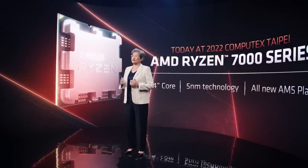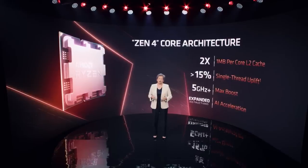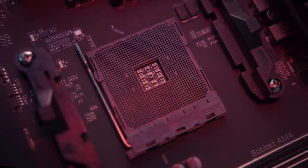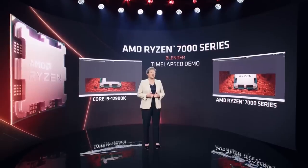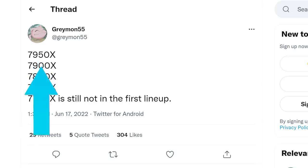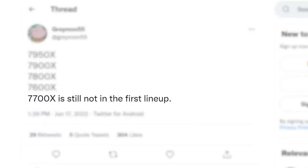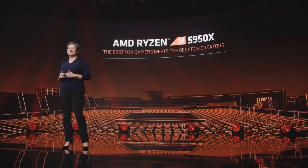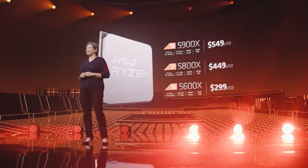AMD's Ryzen 7000 launch lineup looks to have been leaked. Known leaker Greymon55 claims in a tweet that AMD is set to release four CPUs for the Ryzen 7000 launch: the Ryzen 7950X, 7900X, 7800X, and 7600X. He confirms that the 7700X will not be available at launch, which isn't too surprising given AMD announced similar SKUs for their Ryzen 5000 release.